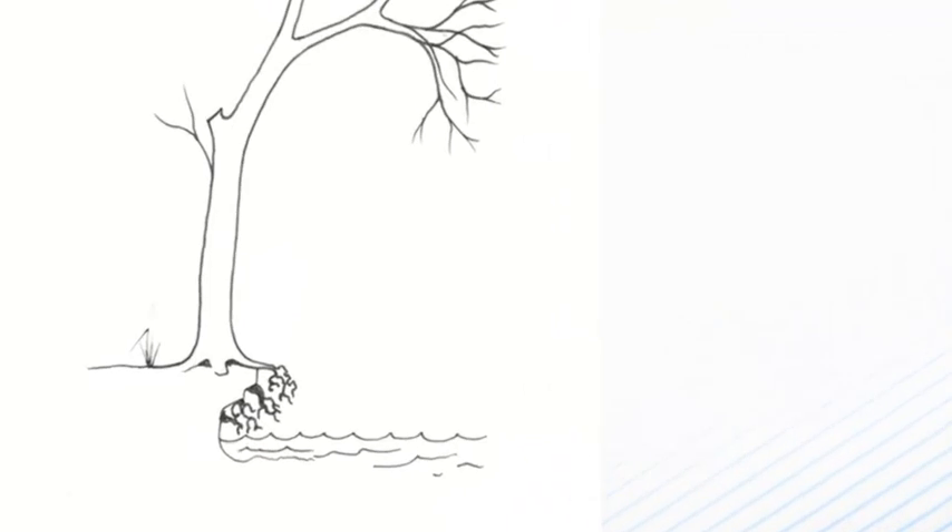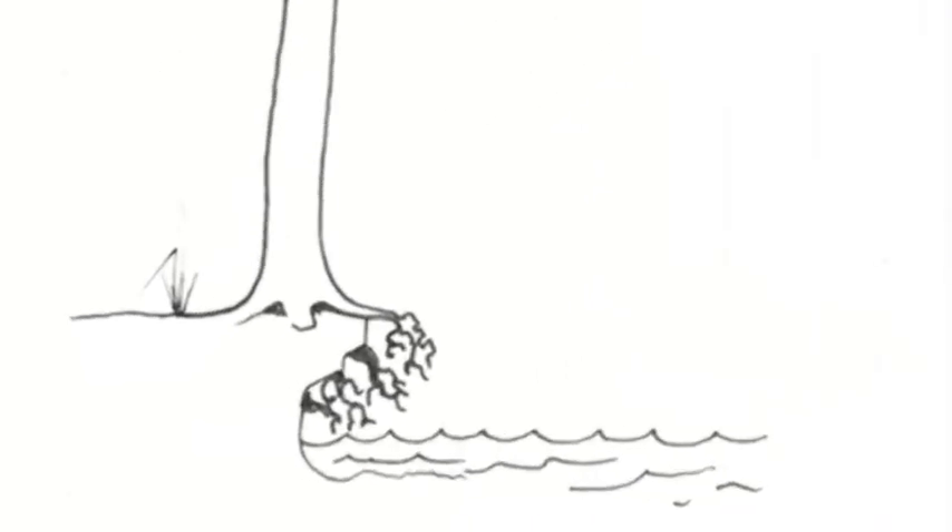A good look at your tree can tell you all you need to know about its suitability for a treehouse. Is it stable? Are its roots firmly anchored? Is it large enough to support the size of treehouse you have in mind?